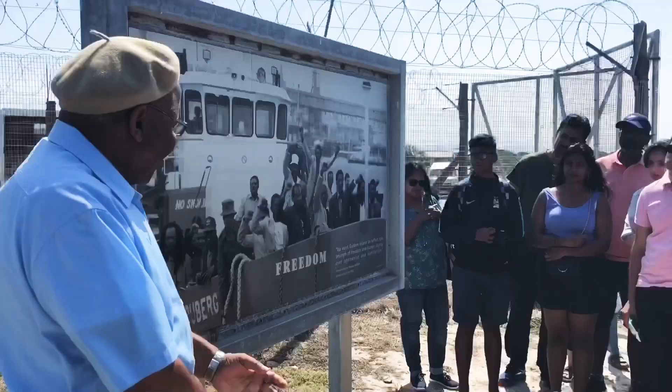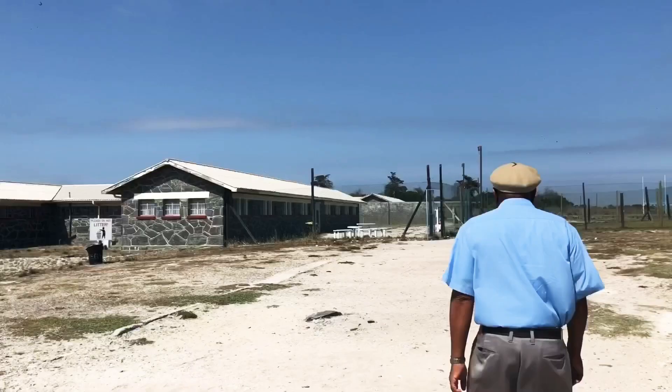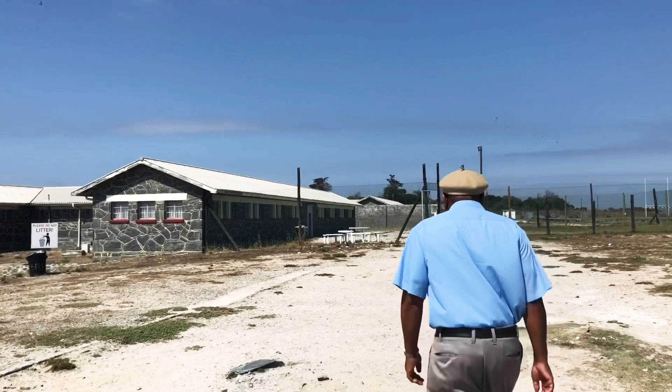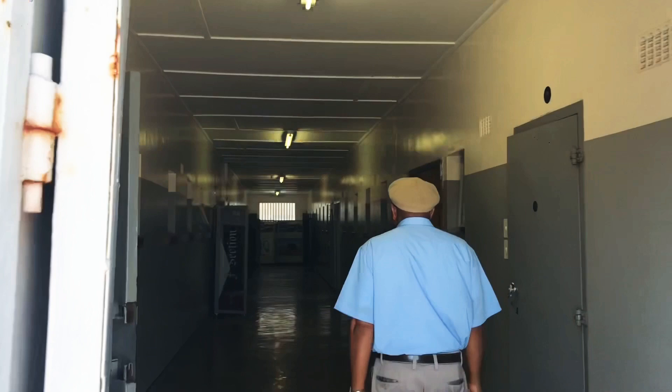Since 1961, this maximum security prison was used by the South African government for political prisoners and convicted criminals. The most famous of them is of course Mr. Nelson Mandela. The prison was built to accommodate general population criminals in gang dormitories and isolation cells for special inmates, who were generally political prisoners.